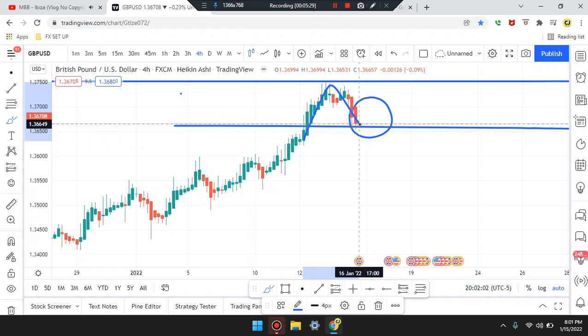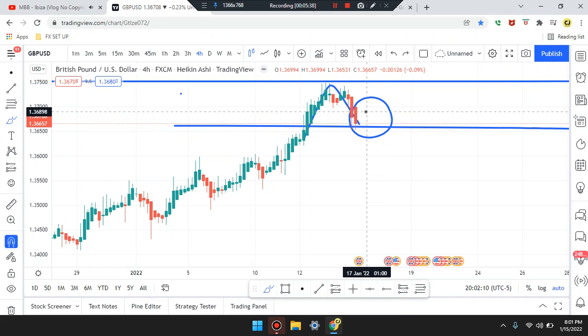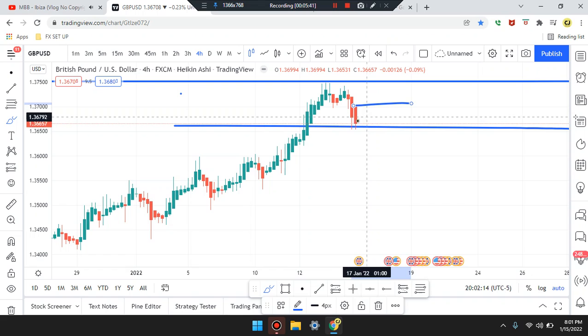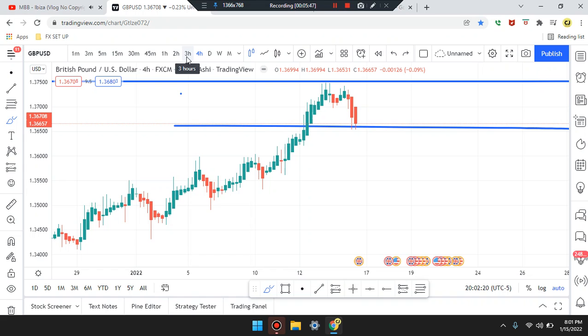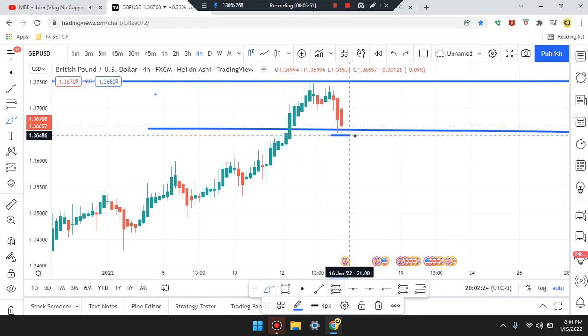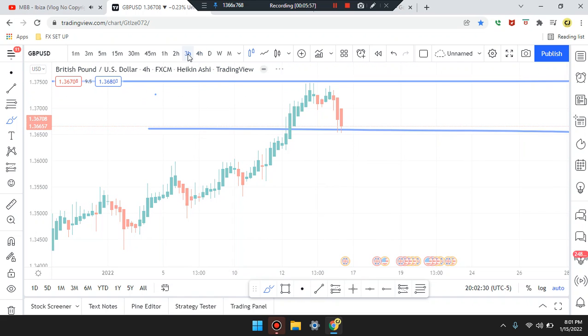After that break and retest, we wait for a pattern to form to see if the market is going to push up, push down, or continue to consolidate sideways. Heading down to the three-hour. Price action is at an area of support — did some type of double bottom. Market spiked down twice, having a hard time breaking. Could be a buy coming in.